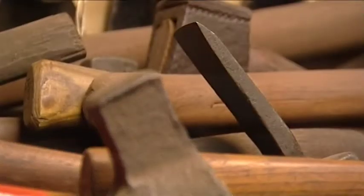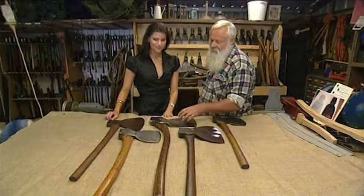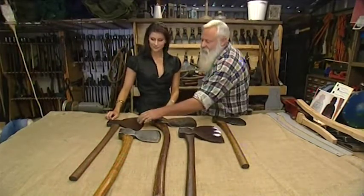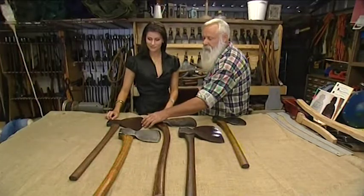Some bought locally, others from overseas. It's a mahogany squaring axe made in the Kangaroo Works in Sheffield, England. Absolutely beautiful axe. That's one of three that I got at an auction — they're all Canadian made.